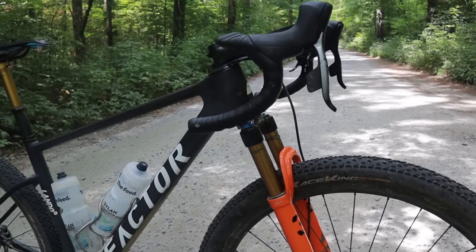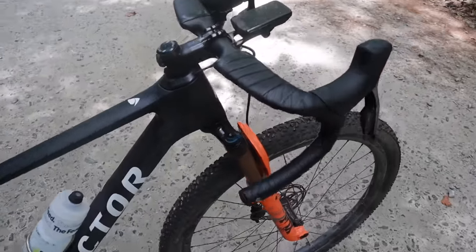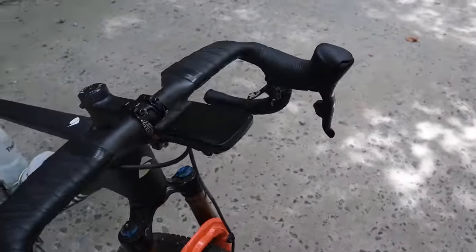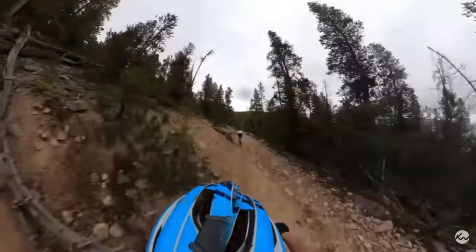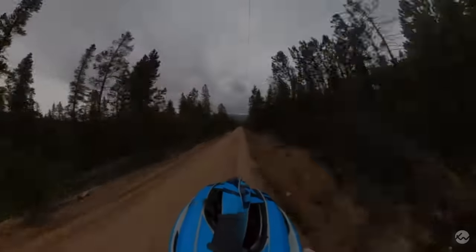These changes certainly made the bike feel more like a mountain bike and made it descend better, but there's no getting around the fact that this thing has 40 centimeter drop bars on it instead of standard mountain bike bars, and there are two significant descents on the course where that could be a major problem.